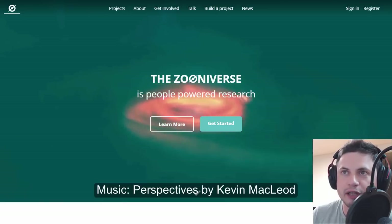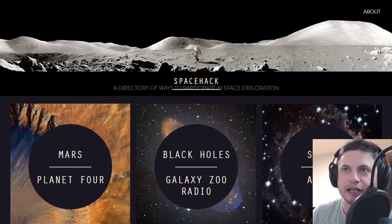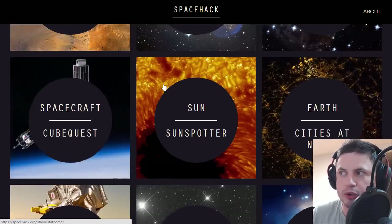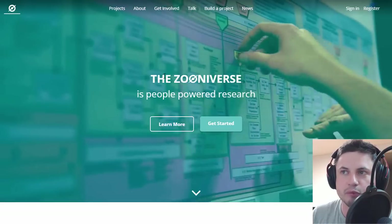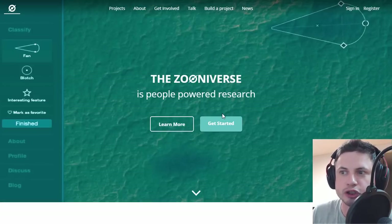There are actually two websites I'm going to direct you to: zooniverse.org and also spacehack.org. Both of these are quite different but they also have some similarity. SpaceHack is essentially a collection of astronomy-based projects where you can join in and help the scientific community to explore something or achieve some kind of result through your direct participation or possibly through your passive participation. Zooniverse is even more diverse in that it actually combines various scientific fields. So let's take a look at this one first.